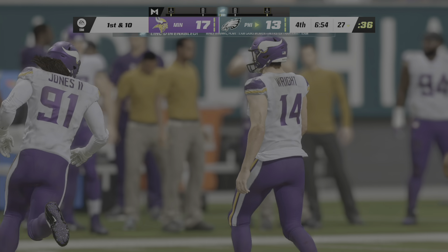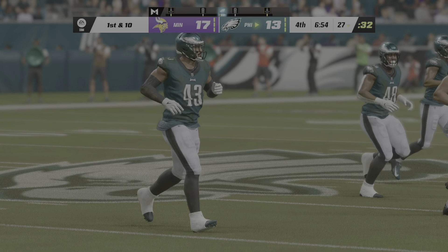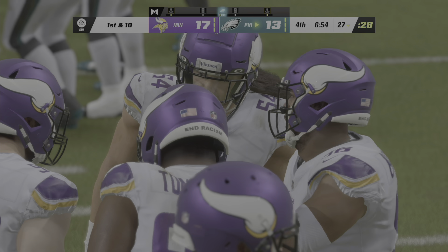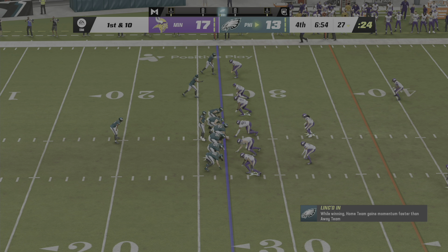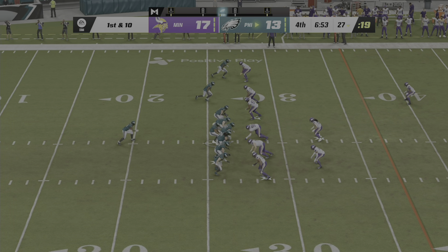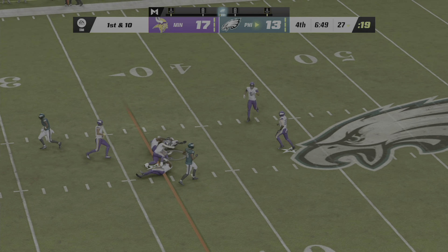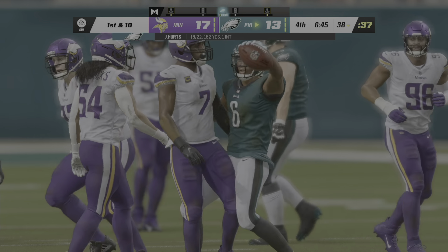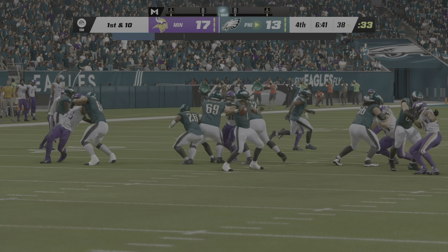Here comes the Eagle offense now as they get set to take over. Their defense accomplished step one of the mission — they forced the punt. Now they'll look to erase that deficit and take a fourth-quarter lead. Hurts and the Eagles come up here first and ten at their own 27. They'll try and start this drive in the air — quick slant here to Smith, and they're able to get this one across the 35. A gain of 11 to kick off the drive, and it's a quick first down.